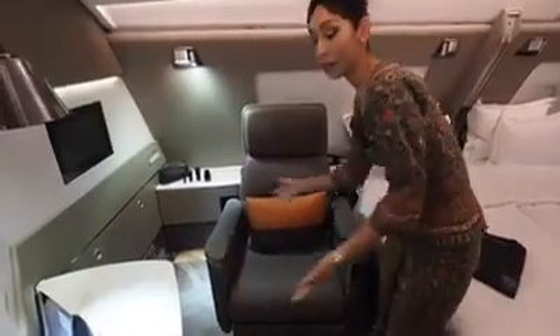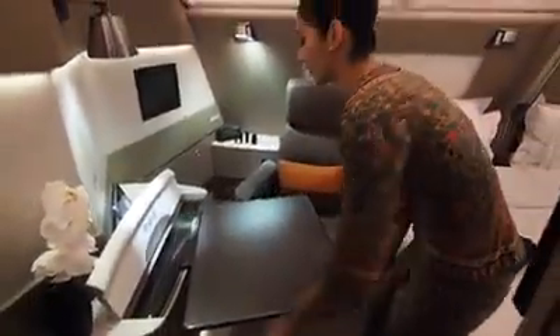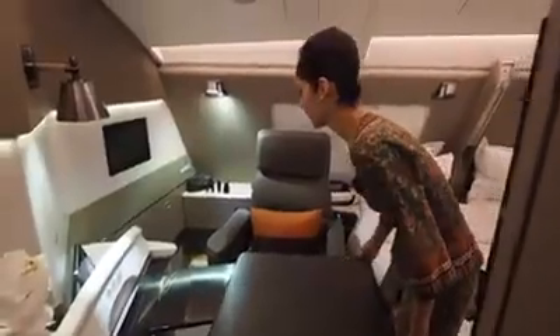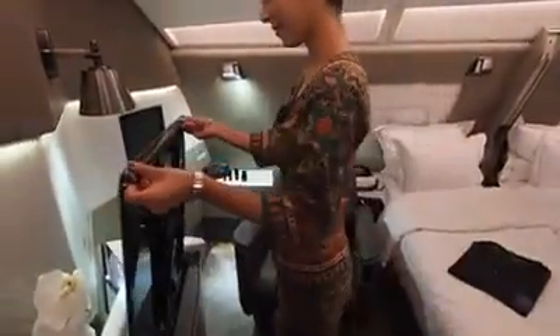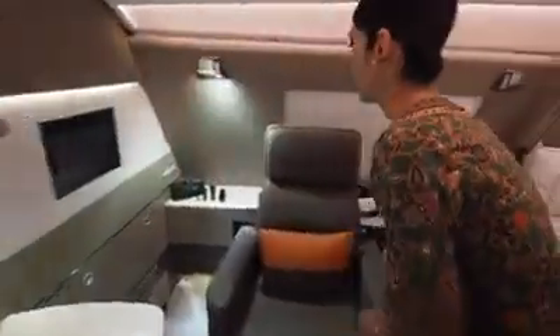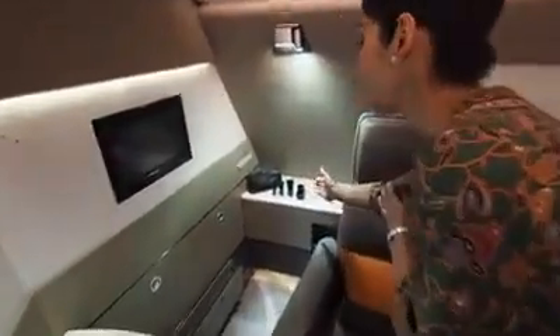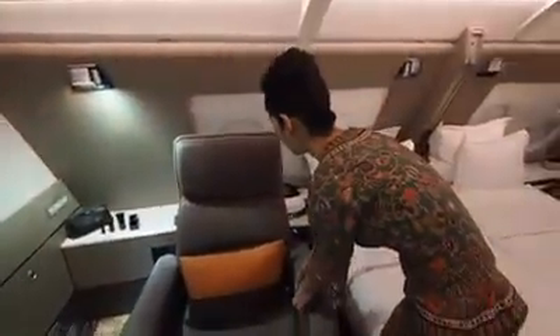Right now you have a full leather swivel chair, and also a chair table. All the glassware is from Lalique. Just swivel the chair back.